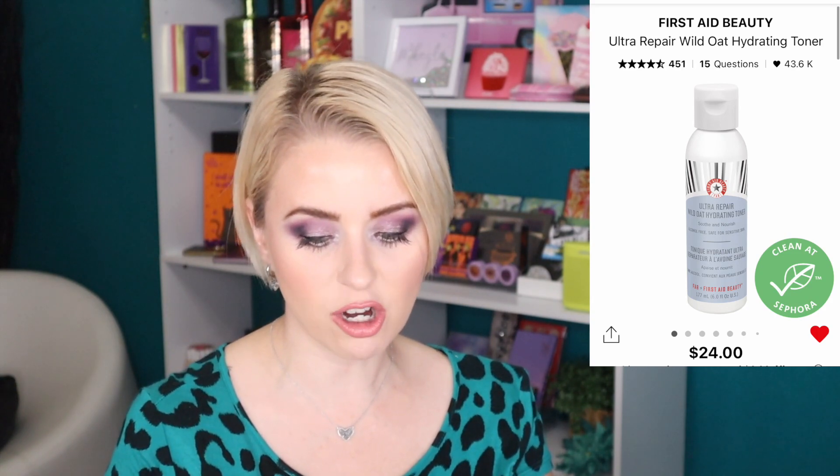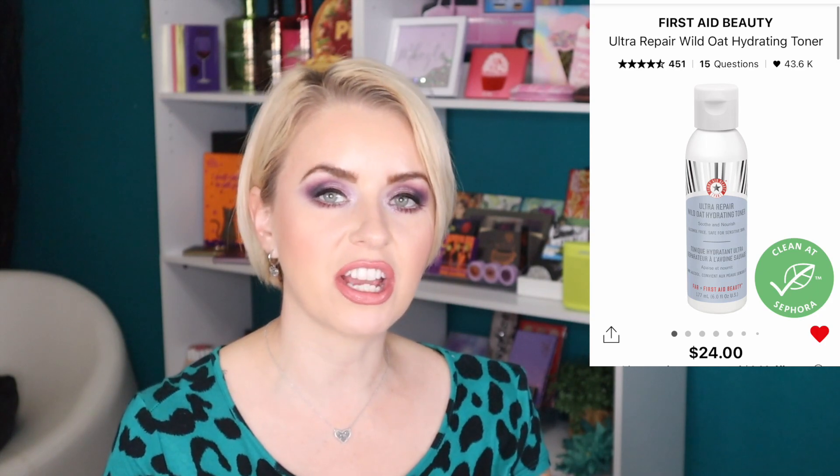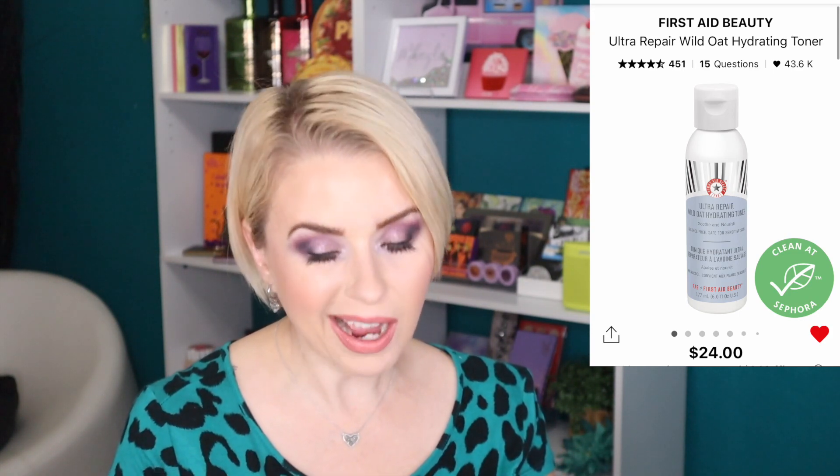Another item I've had on my loves list for a while is from First Aid Beauty — the Ultra Repair Wild Oat Hydrating Toner, retailing for $24 with six ounces of product. It's cheaper than the Fenty and you get one more ounce, though they're different: this one is a hydrating toner while the Fenty is a pore-refining toner with niacinamide. I might end up picking them both up since I'm about to finish at least two toners and an essence.